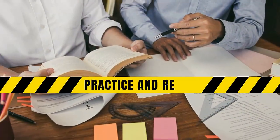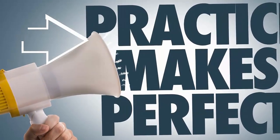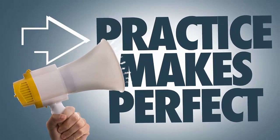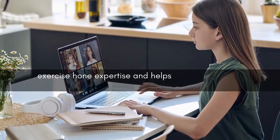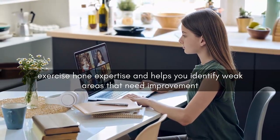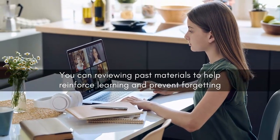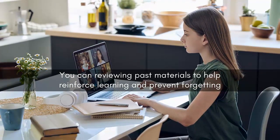Number five: practice and review. Mere exposure to information is not enough — practice is essential for mastery. Try to solve practice problems, take mock exams, or use interactive online quizzes to apply your knowledge. This helps hone your expertise and identify weak areas that need improvement. Reviewing past materials helps reinforce learning and prevent forgetting. Review previous chapters before starting a new one to establish connections and enhance retention.